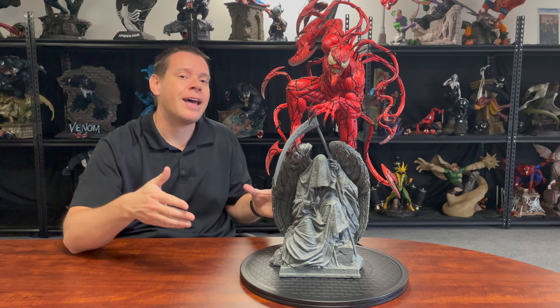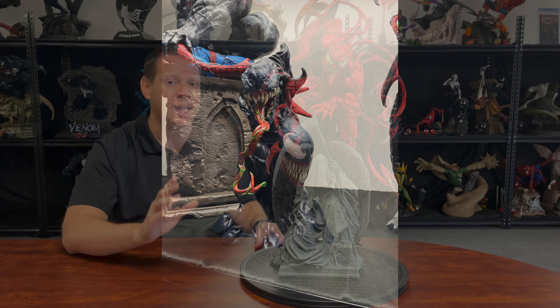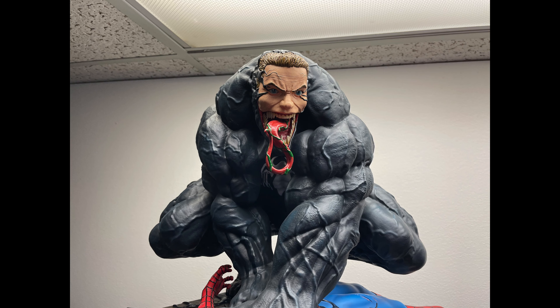Now, there were some other things in the box. That other Venom piece made by this group — I have two or three other Venoms from this group. They actually included, for the people that bought the Venom, a display holder for the different portraits. They also included a transformation head for the original Venom, just as a thank you to their customers. That was incredibly cool to me.